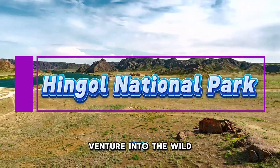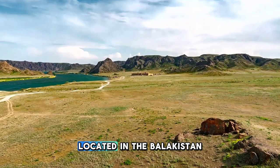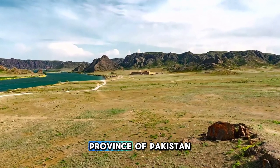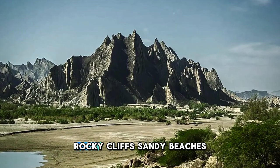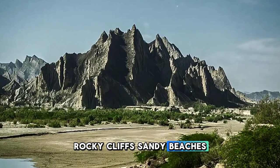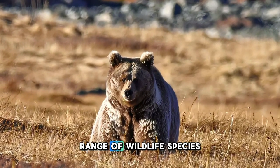Hingol National Park. Venture into the wild beauty of Hingol National Park, a pristine wilderness located in the Balochistan province of Pakistan. Explore diverse ecosystems, including rugged mountains, rocky cliffs, sandy beaches, and coastal mangroves, which provide habitat for a wide range of wildlife species.